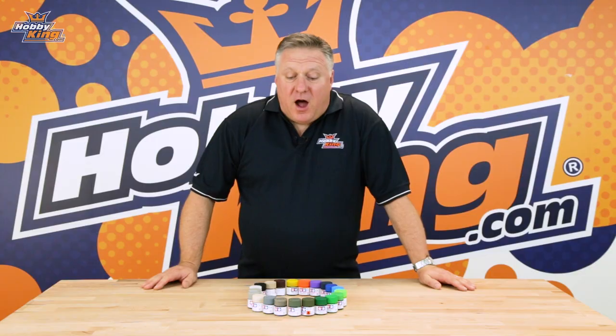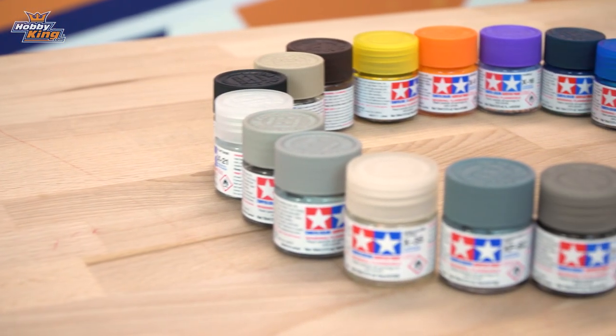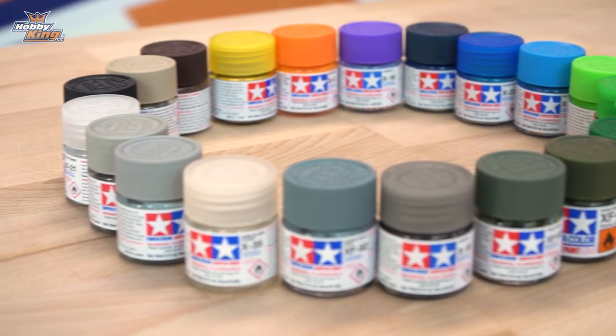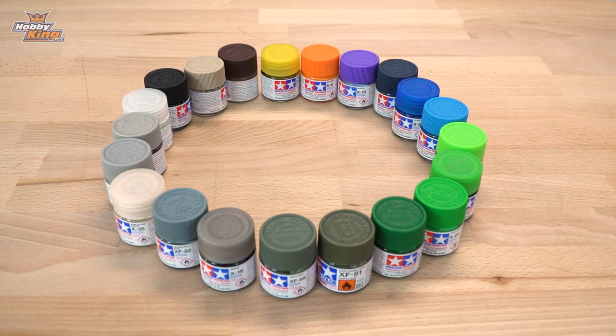G'day guys, it's Nick from Hobby King again. I just wanted to tell you guys about the fact that we now have Tamiya paints on range. Now this is just a smattering of what we've got. There are more on the site and there are more coming. So people that are looking for spray cans, they're on the way. Special effects paints are also on the way.